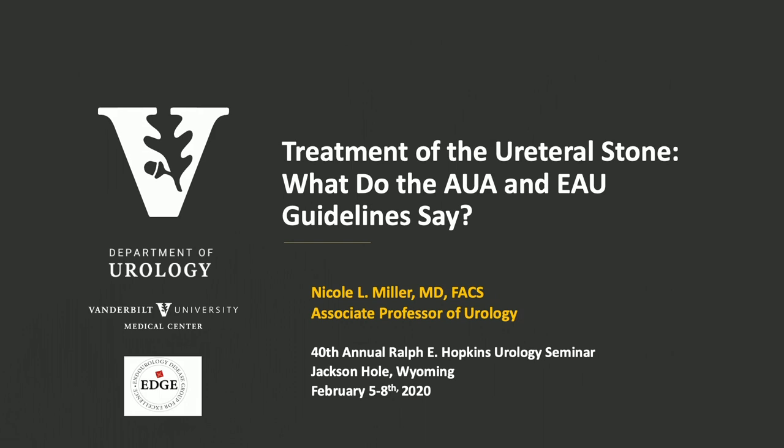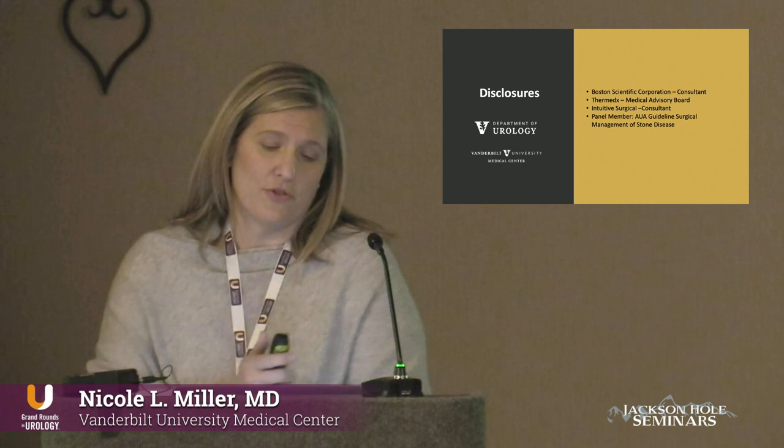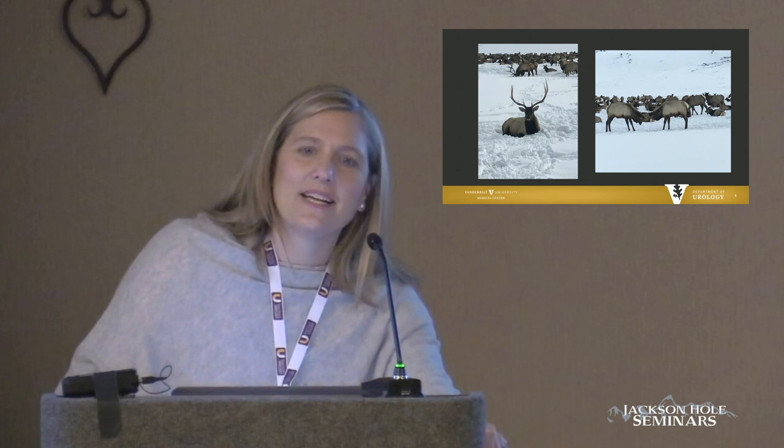I'm talking to you about the treatment of the ureteral stone and I'm going to tell you what the AUA guidelines say and compare and contrast them to the EAU guidelines, because I think that would be fairly useful. My disclosure in regards to this is I was a member of the AUA guideline surgical management of stones, which was published in 2016.